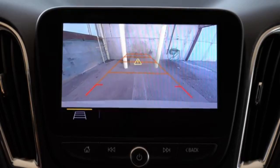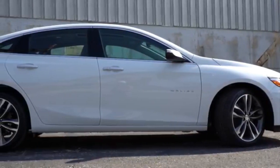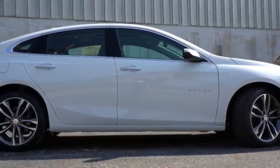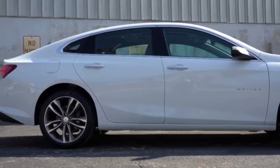The 2020 Chevrolet Malibu is powerful and very efficient. Modern, with a sporty but elegant design. With a new look and advanced connectivity technology, it is the midsize sedan that offers everything you want.